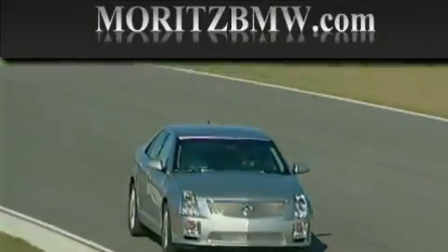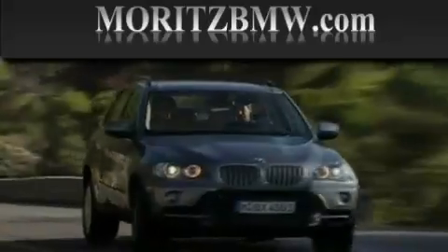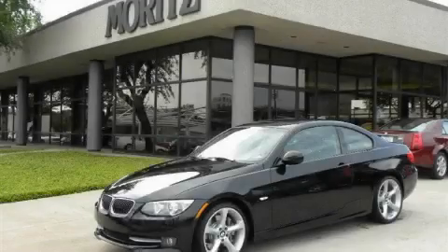Another fine vehicle offered by Moritz Cadillac BMW Mini. This is a brand new 2011 BMW 3 Series, with a great fit and finish.